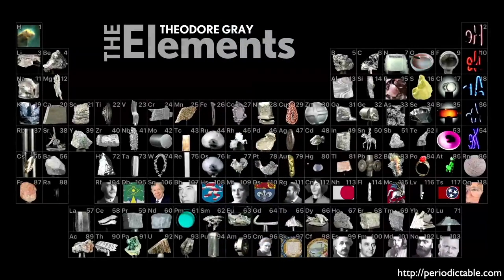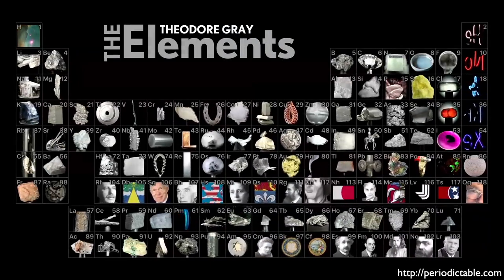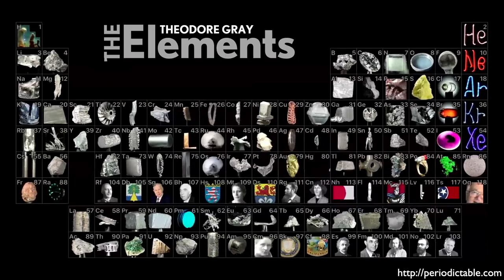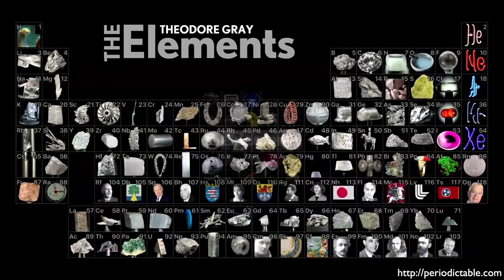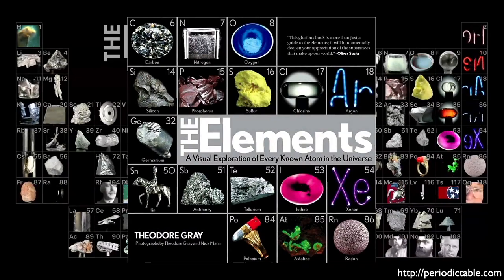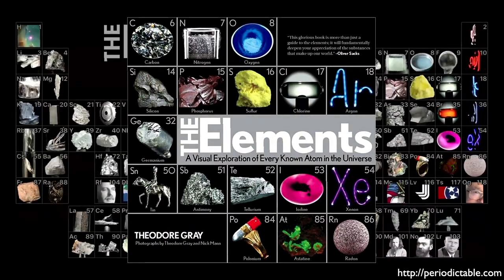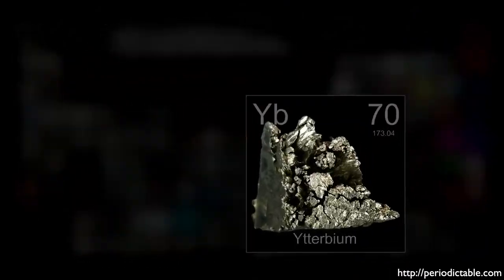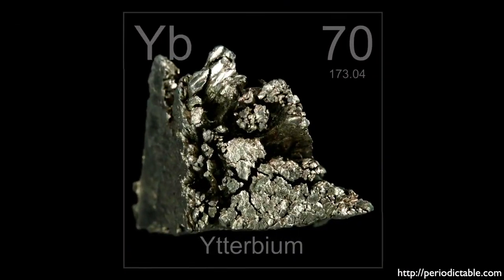Here we see the beautiful periodic table produced by Theodore Gray. As I've mentioned in previous episodes, Tao has written one of my favorite books called The Elements, which I encourage you to go and pick up — check out his fantastic website, periodictable.com. Ytterbium is the 70th element in the periodic table. Its atomic number is 70 because that's how many protons are in its nucleus, and that is what distinguishes it as a unique element.